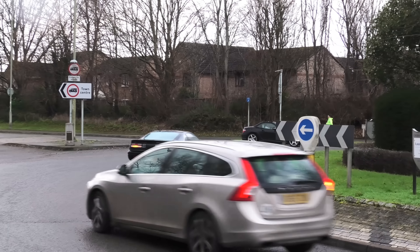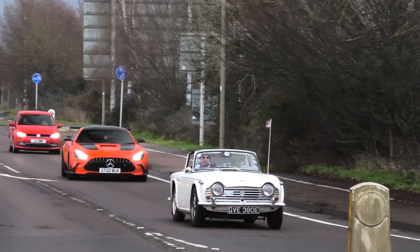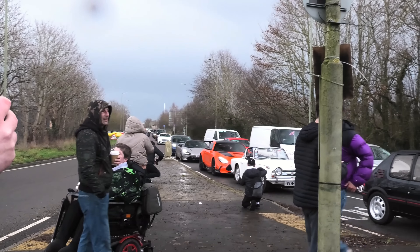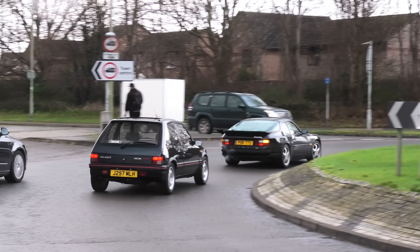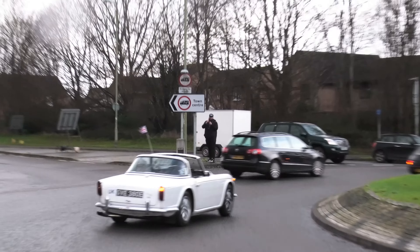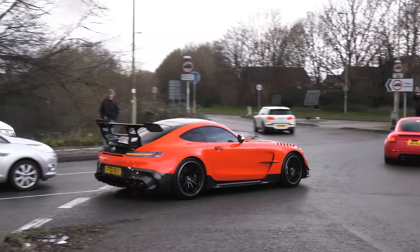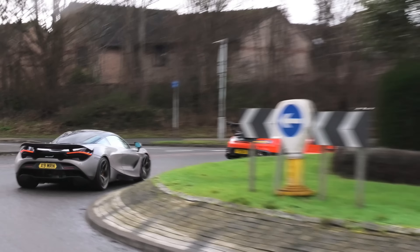There's an AMG GT Black Series in orange. Everyone's going bananas and ignoring the pair of 205 GTIs because there's a Black Series. I pay attention to them because my mum had one of those. He's waving the flag for British Classics. It does stand out - number plate. GT Black. 720S following in the rear.